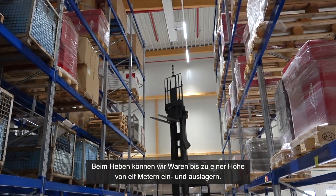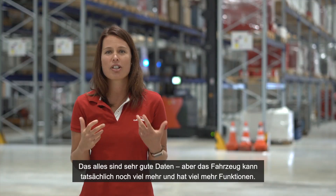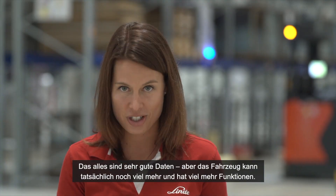In terms of lifting, we can store and pick up goods up to 11 meters in height. Very good achievements, but the truck can actually do a lot more and has many more features.